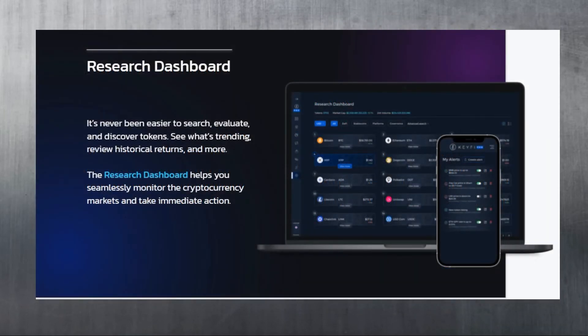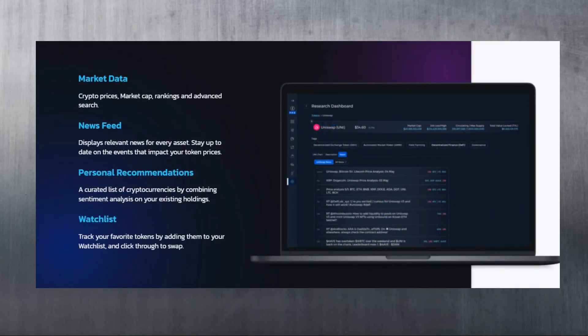The research dashboard makes it easier than ever to evaluate and discover tokens, see what's trending, review historical returns, and more. It aggregates data on over 7,000 tokens, over 400 exchanges, and 50-plus news sources - including popular Twitter accounts of Binance, FTX, and major influencers, as well as publications like Cointelegraph and popular YouTube crypto channels - all organized by token. Think of it as CoinGecko combined with a live news and research feed, built into a professional dApp with swapping, staking, and liquidity mining capabilities.